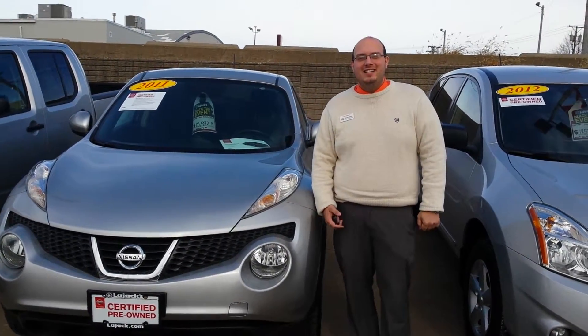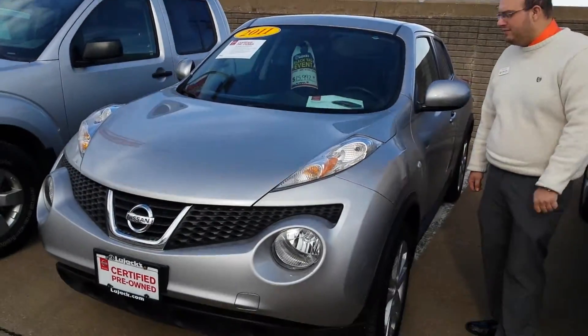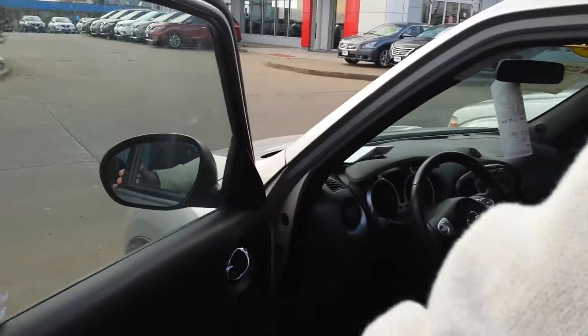Hi Carrie, this is Brady here at Lujak Nissan in Davenport. I'd like to thank you for your interest in our 2011 certified Juke here. As you can see, it's a nice looking car. This one is certified, so it's going to have the full certified warranty on it.